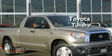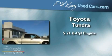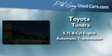This is a 2008 Toyota Tundra. It features a 5.7-liter eight-cylinder engine and an automatic transmission.